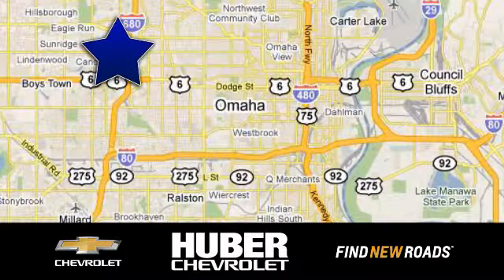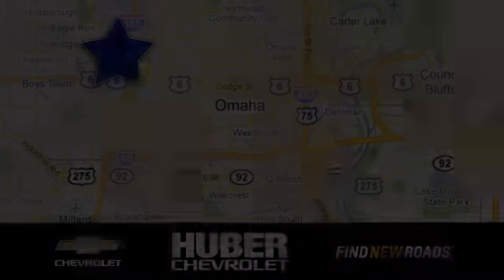Huber Chevrolet Cadillac. We're located on West Dodge Road in Omaha, Nebraska — on the northeast corner of 114th and East Dodge under the expressway.